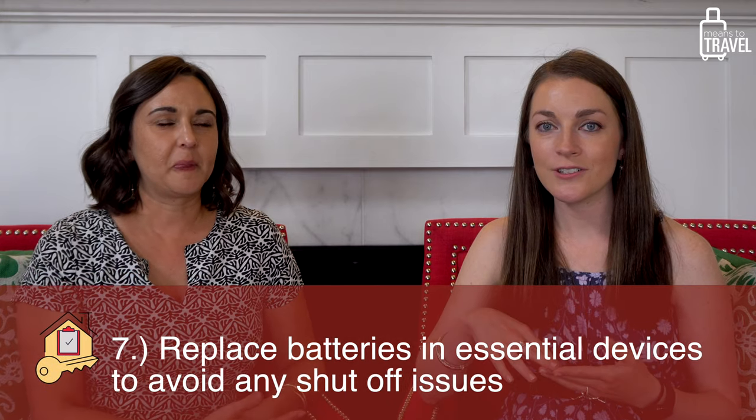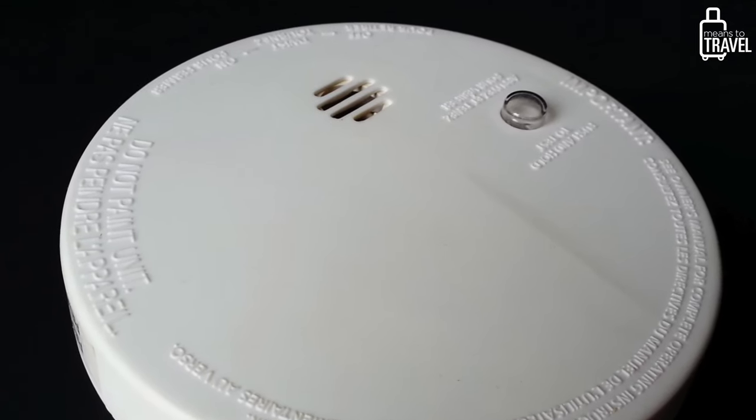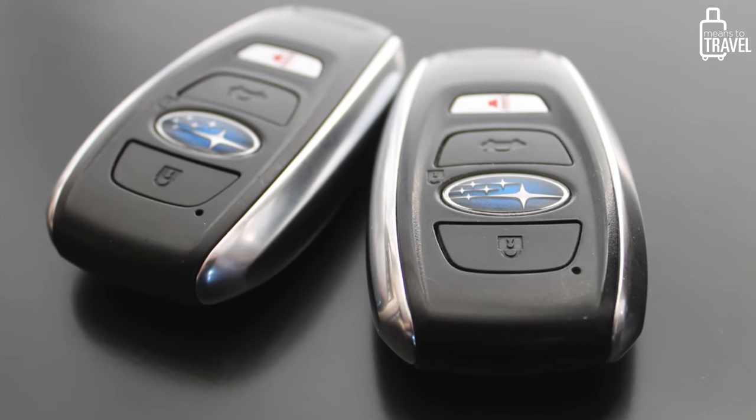If you're going to be gone for a long time — more like a month or two — make sure any essential batteries are fresh. For things like your smoke detector or car key fob, if they're on the brink, just change them out. You don't want to come home to your smoke alarm having beeped for months, and the last thing you want to figure out jet-lagged is which detector it is. And if your car keys don't work, you might get stuck at the airport.